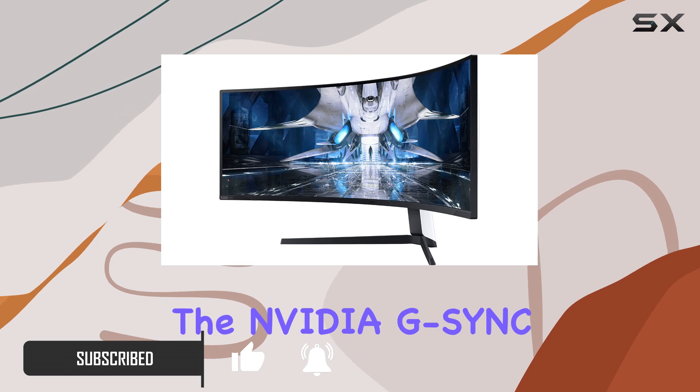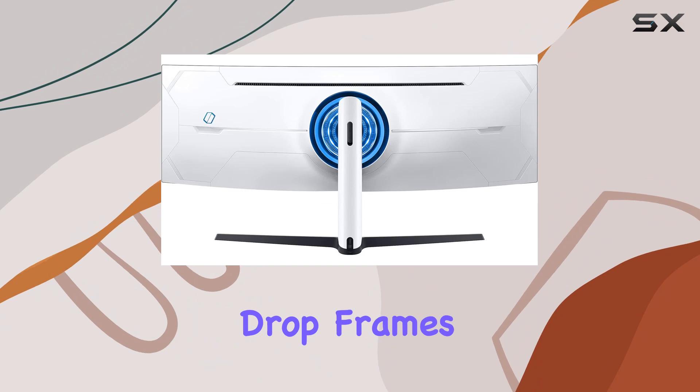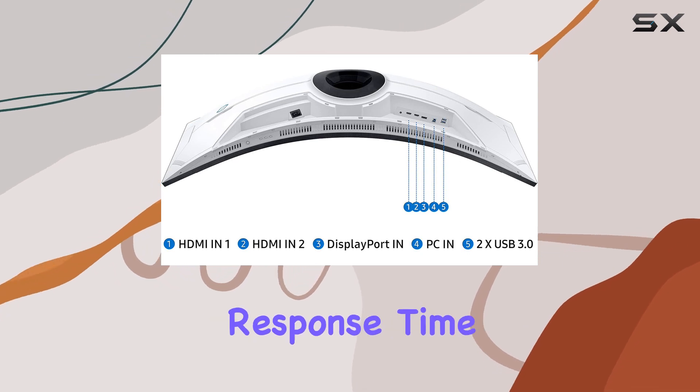The NVIDIA G-Sync and AMD FreeSync Premium Pro support ensure that you never drop frames, giving you a competitive edge on the leaderboards — with a rapid 240Hz refresh rate and a one millisecond response time.